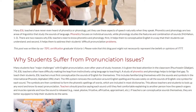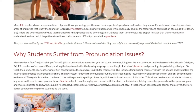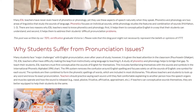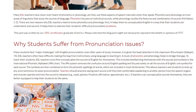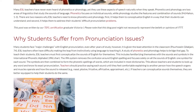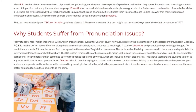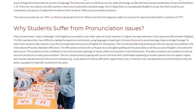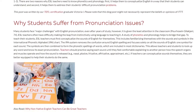To teach their students, ESL teachers must first conceptualize the sounds of English for themselves. This includes familiarizing themselves with the sounds and symbols in the International Phonetic Alphabet chart. The IPA system removes the confusion around English spelling and focuses solely on all the sounds of English — one symbol for each sound. The symbols are then combined to form the phonetic spellings of words, which are included in most dictionaries, allowing teachers and students to look up any word and know its exact pronunciation.